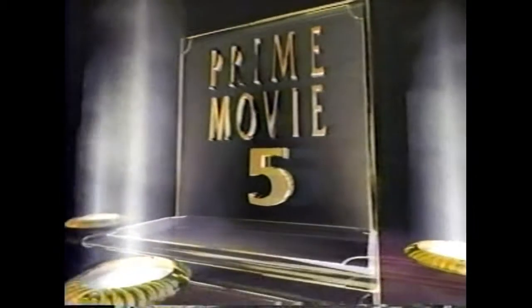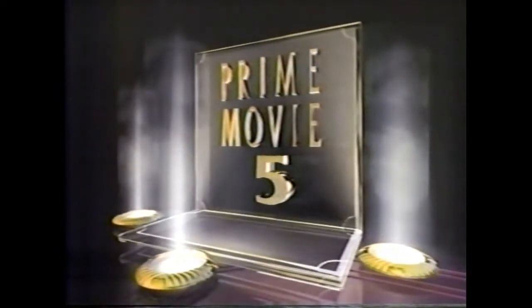You're watching Holiday Inn, co-starring Bing Crosby and Fred Astaire. We'll have more right after this.